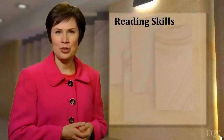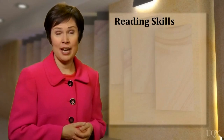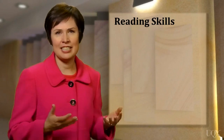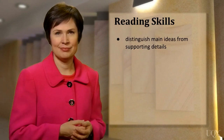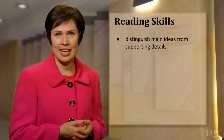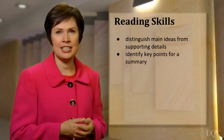First of all, how good are you at finding the main ideas in a text? Even if the text is quite long, you should be able to do this quickly and efficiently, so that you can get a general understanding of what the text is about. This skill is called Distinguishing Main Ideas from Supporting Detail. If you can identify the main ideas in a text, you should be able to read it and sum up the key points. That's another important reading skill.